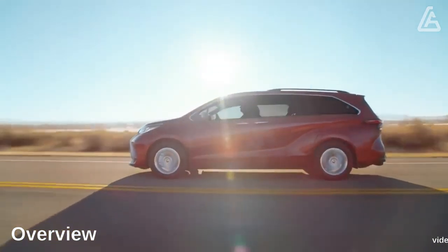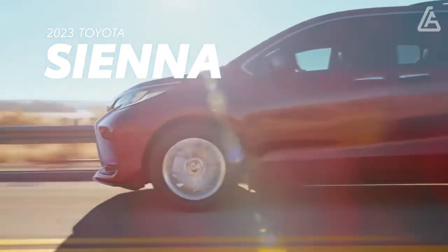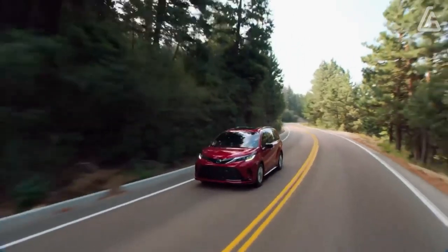The 2023 Toyota Sienna's muscular-for-a-minivan exterior design is an attempt at SUV cosplay, however even a casual look reveals it for the minivan that it is — and that's fine by us. We like the way this minivan handles on the road, with a quiet cabin and a refined ride.